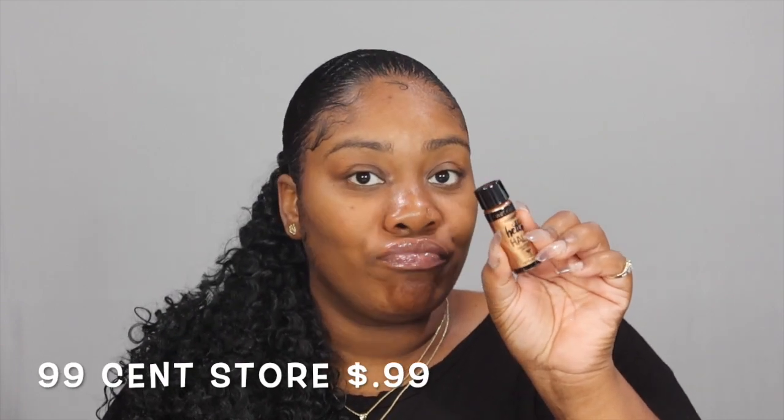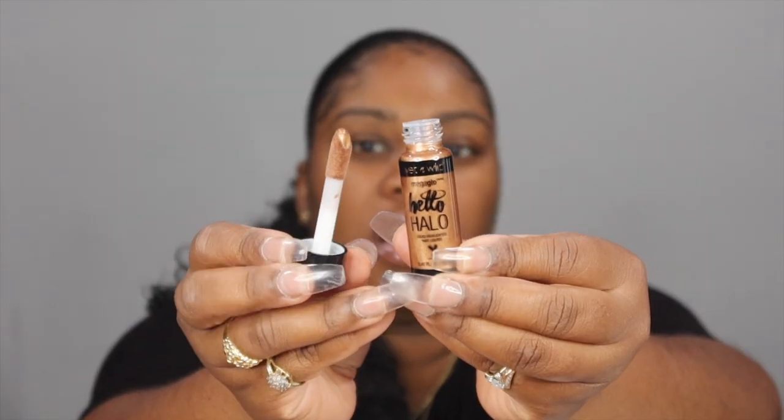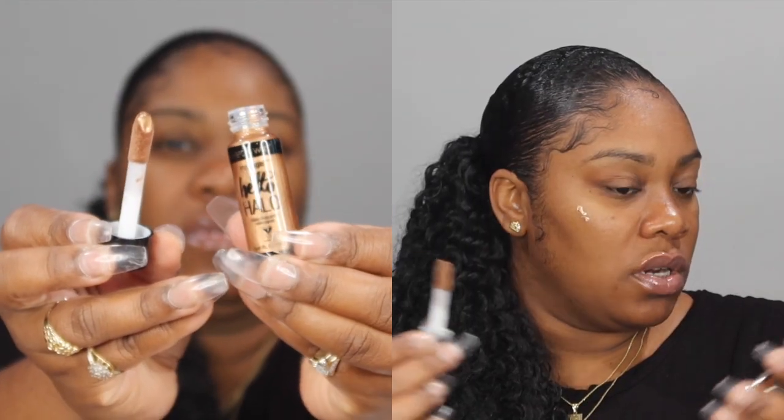I went to the 99 cent store — I don't know if you guys have one where you live, but I found a few products. I found some products by Wet n Wild and also a Maybelline lip liner in the color Toast. I also got this Wet n Wild liquid matte lipstick in the color Nudie Patootie, and I felt it would go well with the lip liner. I also found a Hello Halo liquid highlighter for a dollar. I want to try it — look at that brush on it, it's so pretty.